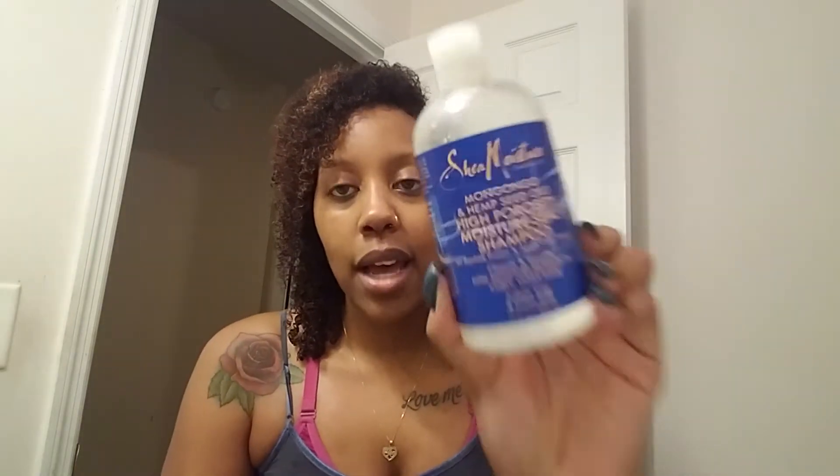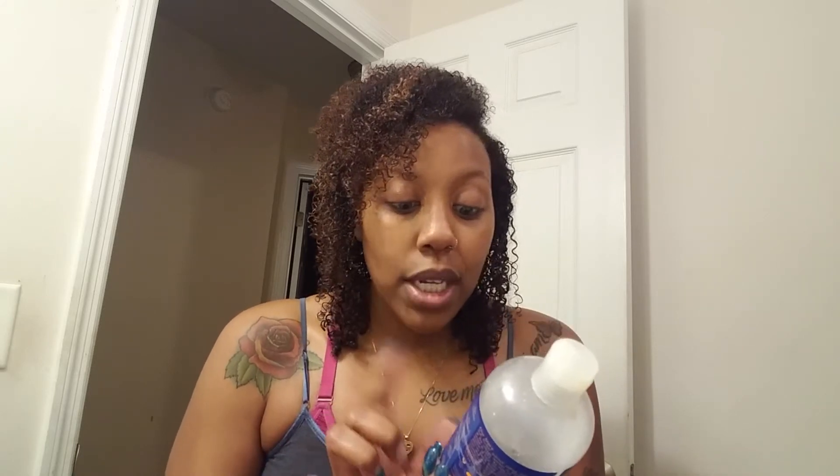The next three products are all from the Shea Moisture Mango and Hemp Seed Oil High Porosity Moisture Seal line. First is the shampoo — it's one of my favorite shampoos and I will definitely repurchase it. It has baobab protein and apple cider vinegar in it, so it really cleans your hair well. I just ran out this past week after using it on my daughter's hair too.